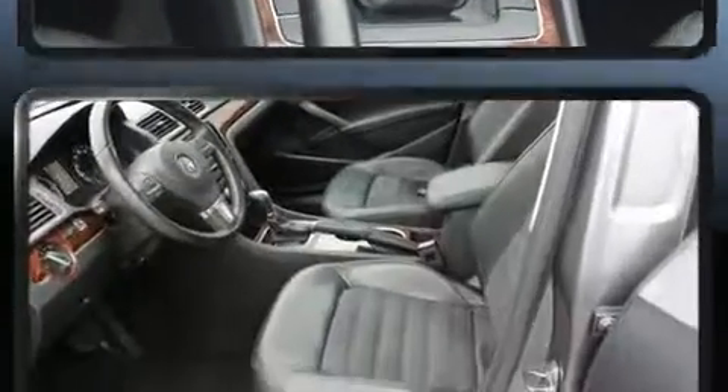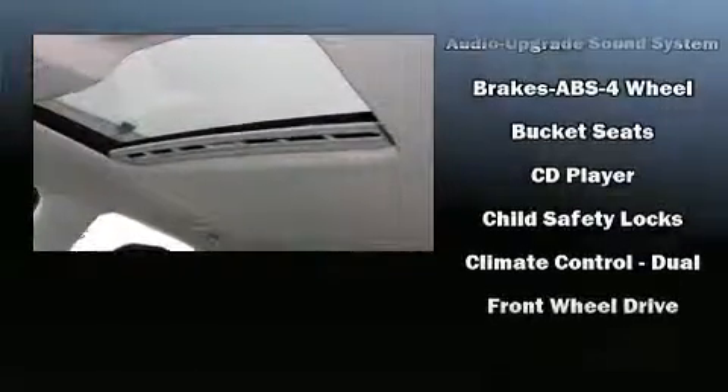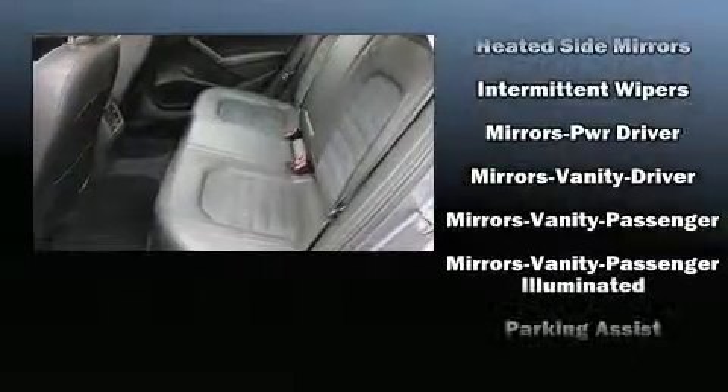Volkswagen paid particular attention to efficiency and practicality with the following features: leather upholstery, power front seats, and remote keyless entry. Premium sound drives nine speakers, providing you and your passengers a sensational audio experience.